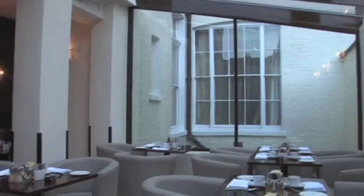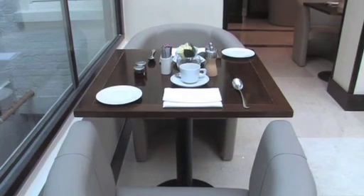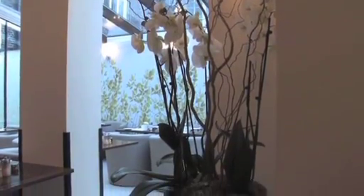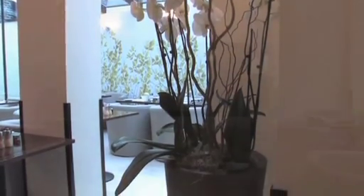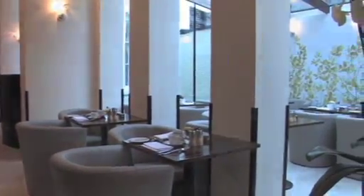The breakfast dining area is kept light and airy. Not only will you be treated to some utterly delicious food, but the atmosphere is kept very calm, which comes as a welcome relief to those who like to eat their breakfast in a relaxed setting.